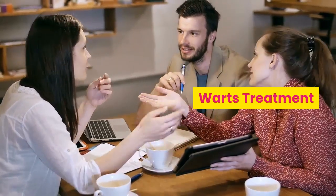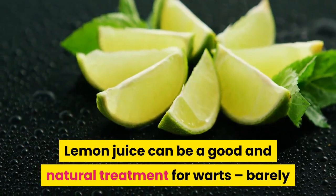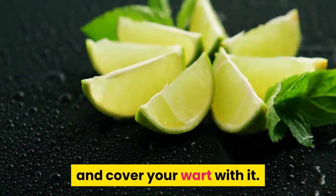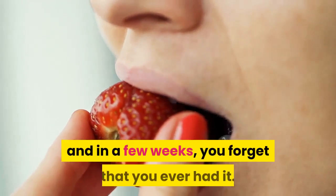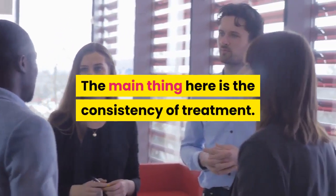Warts treatment. Lemon juice can be a good and natural treatment for warts. Barely moisten a cotton ball with a bit of lemon juice and cover your wart with it. The acidic agent of the juice will bit by bit destroy the wart, and in a few weeks, you will forget that you ever had it. The main thing here is the consistency of treatment.